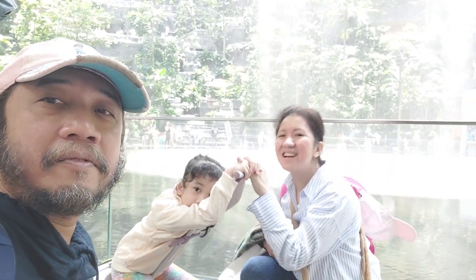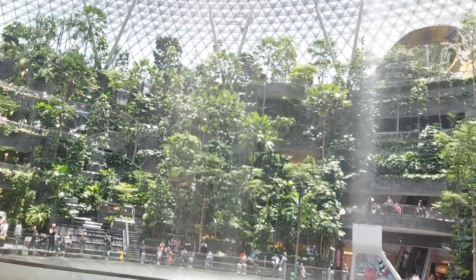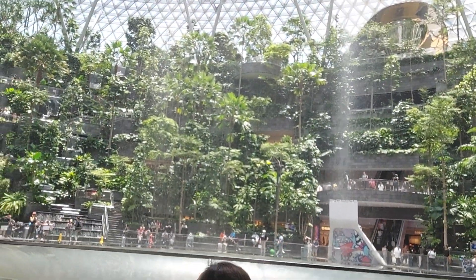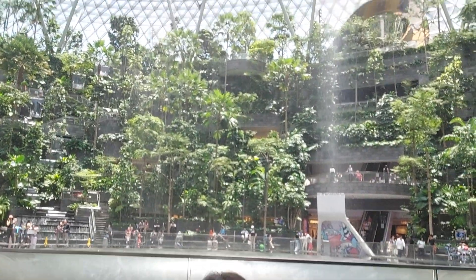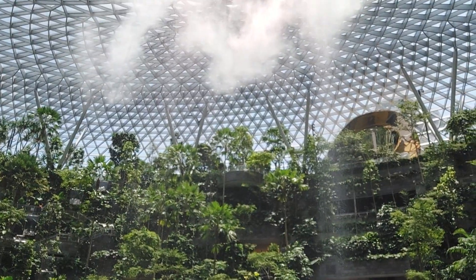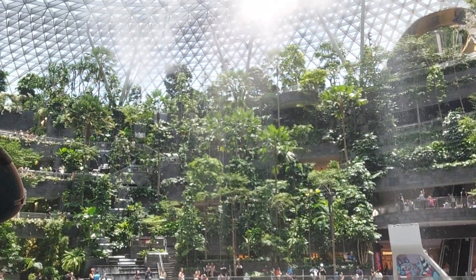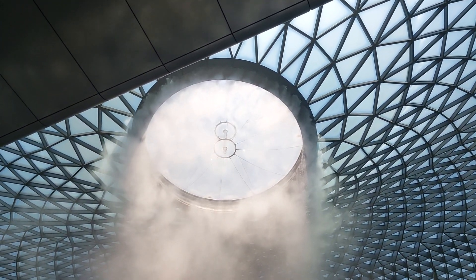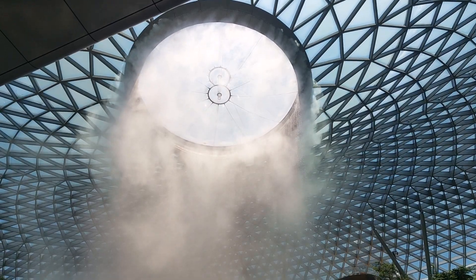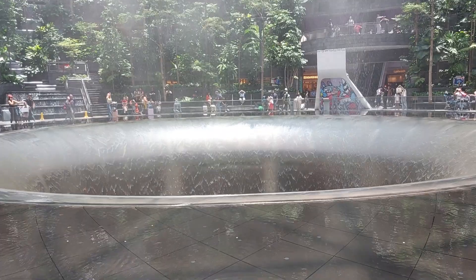Continuing the video from before — we are now at Jewel in Changi Airport. This is the time when the waterfall stops, and the smoke comes out. I'm not sure why, but maybe there's a scheduled pause for the waterfall.